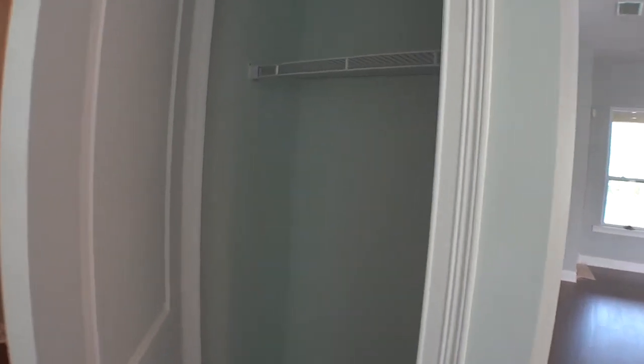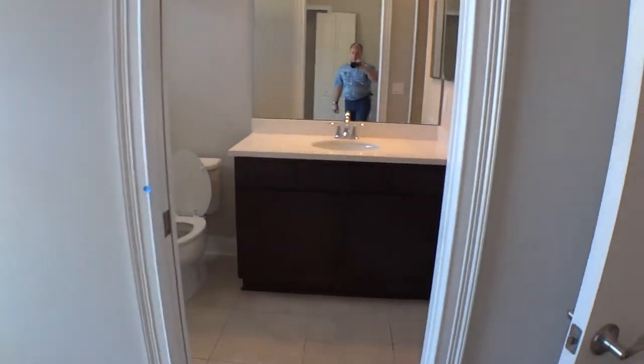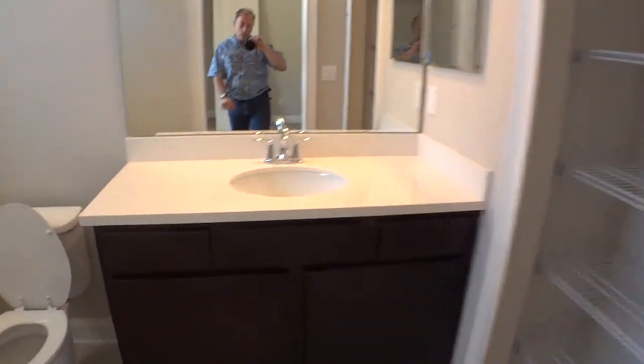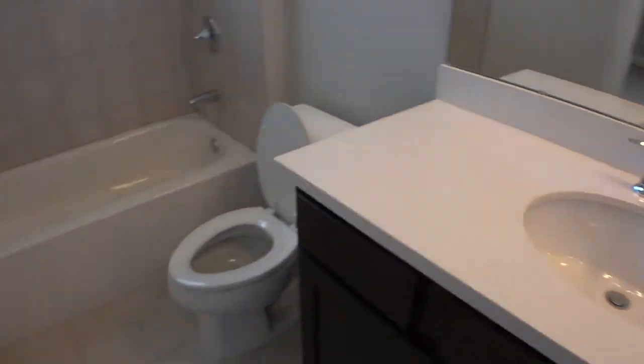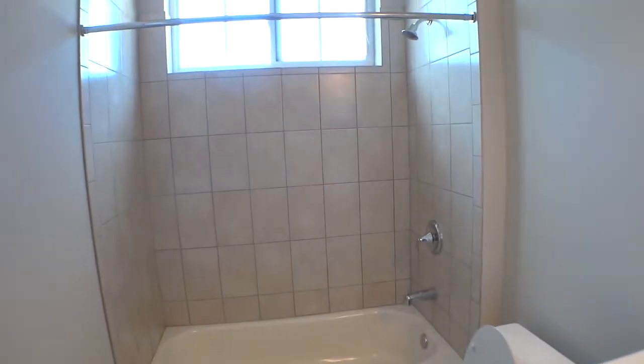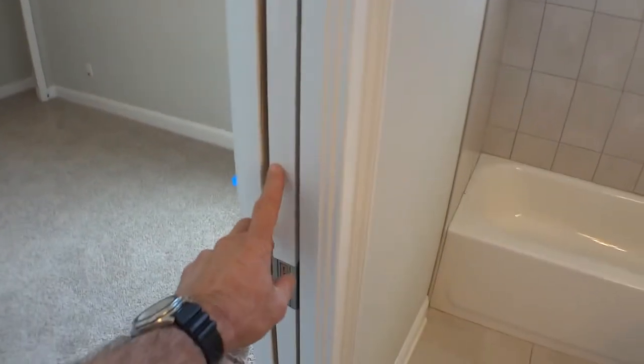There's a nice coat closet for guests. We also have a bedroom in the back with its own bathroom — a nice reach-in closet, and the bathroom has solid surface countertops and undermount sinks. One of the other nice features here is a pocket door — very nice, doesn't take up extra room.